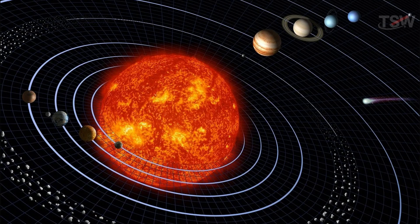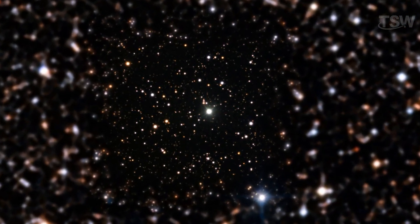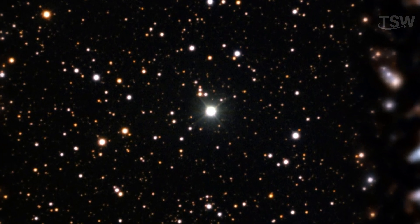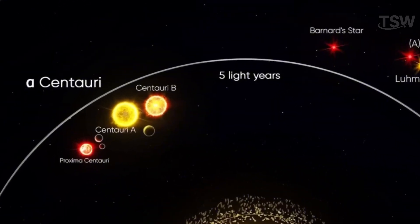If we take Pluto's distant orbit as a reference, this astronomical family stretches across more than 3.1 billion miles. The closest planetary system to ours is Alpha Centauri, our neighbor located about 4.3 light-years away. Proxima Centauri, the star closest to the Sun, is about 4.2 light-years from us.